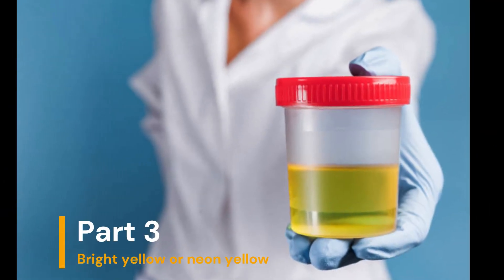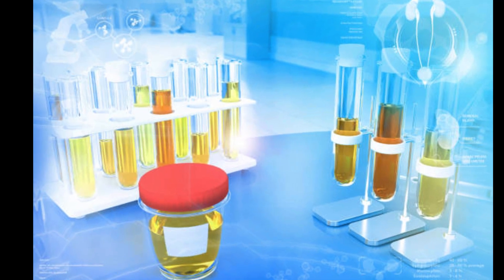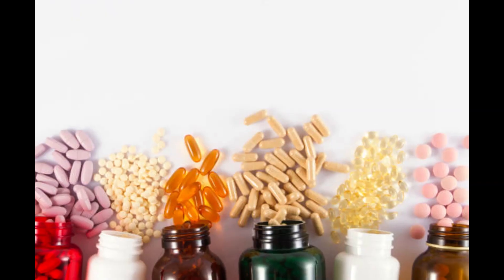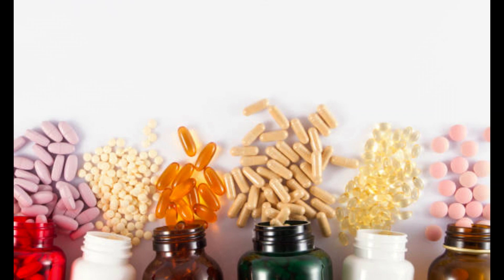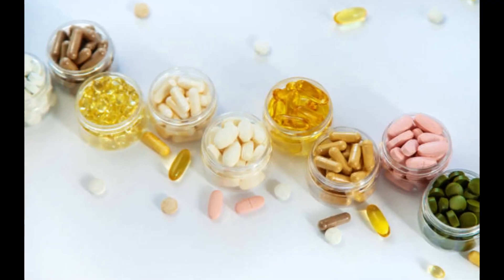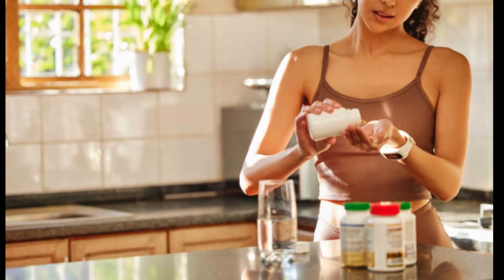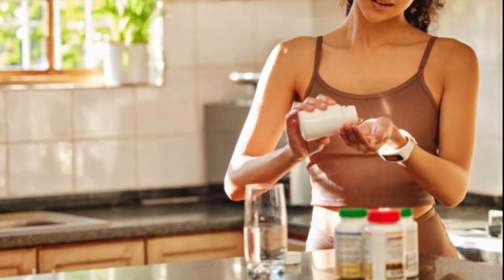Part 3: Bright Yellow or Neon Yellow. Have you noticed that your urine looks bright yellow or even neon yellow? Don't worry — there's usually no need for concern. This vibrant color is often attributed to vitamin supplements, especially those containing B vitamins, and is harmless and temporary.